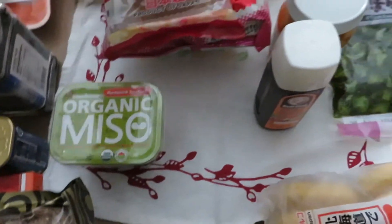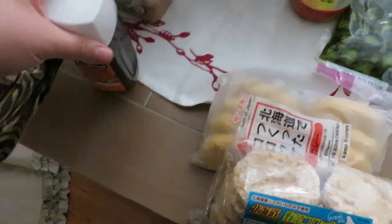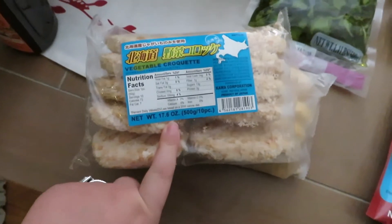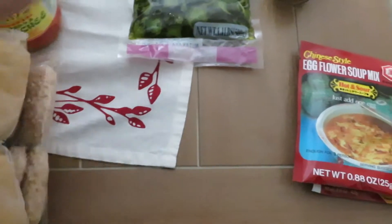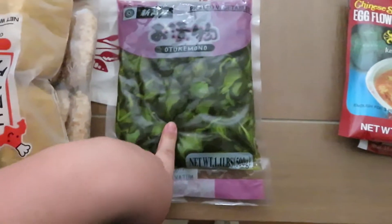I got some bulldog vegetable sauce for croquette. We picked up two frozen croquettes — one vegetable kind and one curry kind. Then we picked up some kimchi and some pickled cucumbers; Brandon loves these.